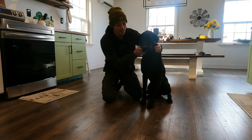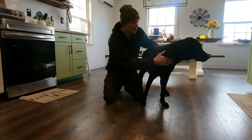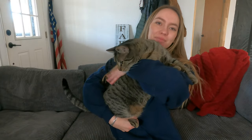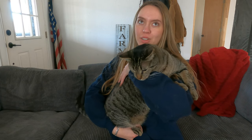This is Prince, or Princey Boy as we like to call him. He was our first dog — he's a German Shepherd Lab mix. He's a good boy. This is Leo — he's my baby. We call him Liambo because he had massive ears when he was a kitten.